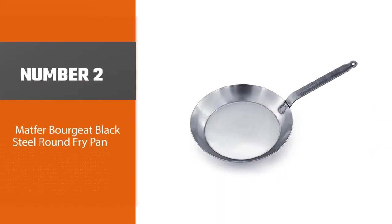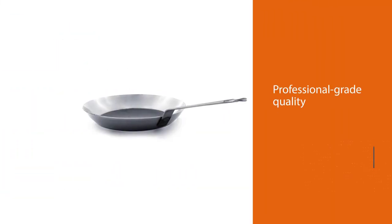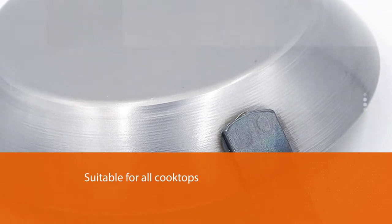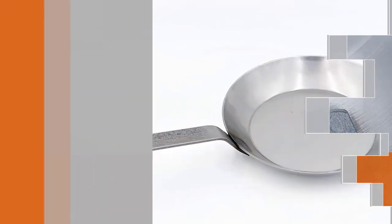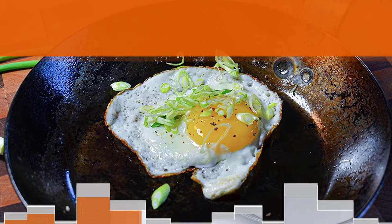Number two: Matfer Borgeat Black Steel Round Fry Pan. This all-purpose pan by Matfer Borgeat is made in France and is designed for commercial and home use. Constructed of unseasoned black carbon steel, you'll have to season it yourself, but once you do it will perform as a non-stick surface. The steel handle is welded securely to the body of the pan, and since it does not have traditional rivets, it is easier to keep clean.